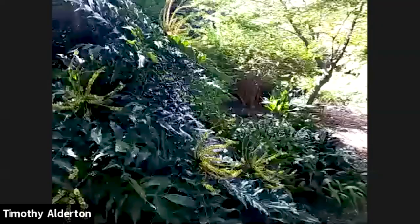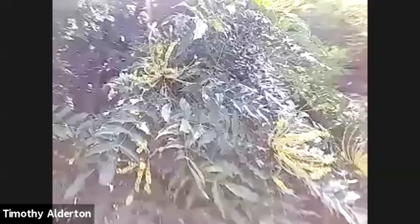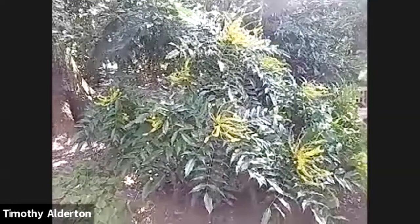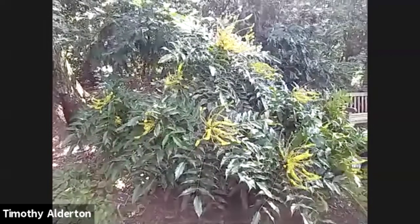This is Mahonia bodinieri — another fall-blooming Mahonia, another Asian one — and it looks so much like the winter-blooming one.